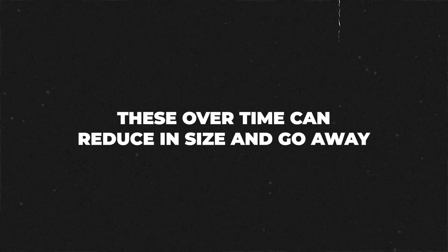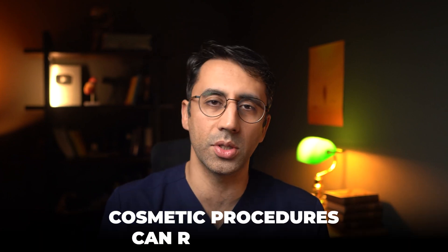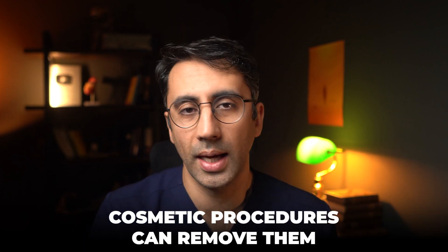Usually once you treat the underlying cause, these over time can reduce in size and go away — although not all of them. There are cosmetic procedures to get rid of them if you want, but they're not harmful, so most of the time people just leave them alone, which is a sensible thing to do.